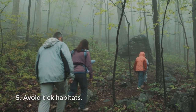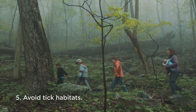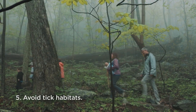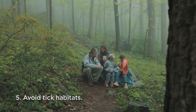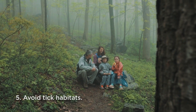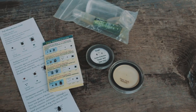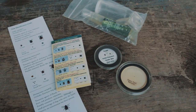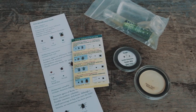Avoid tick habitats. Walk in the center of the trail. Stay away from brushy areas with high grass and leaf litter, and avoid sitting on the ground or logs. Take rest breaks at shelters or on a ground cloth that's been treated with permethrin. Taking preventative measures can greatly reduce the chance of a tick biting you. But if you do find a tick, remove it immediately. Remember that young ticks may look like a speck of dirt, so it's important to conduct frequent tick checks to catch a tick as soon as possible.